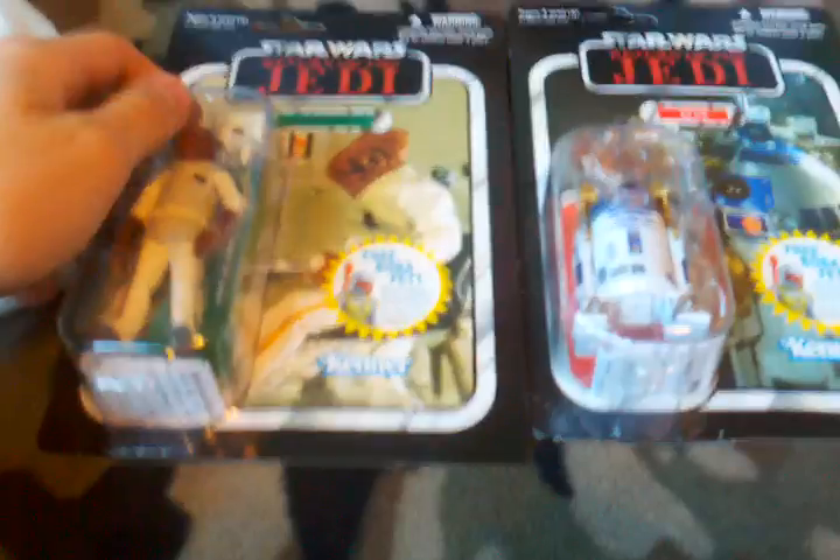But that's it for now. Expect reviews. I'm thinking about keeping the R2 in the box, but I don't know. Just tell me what you guys think.